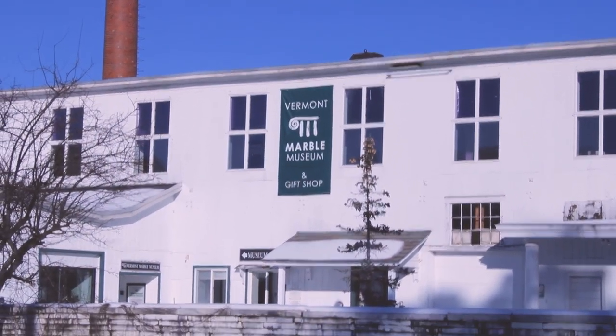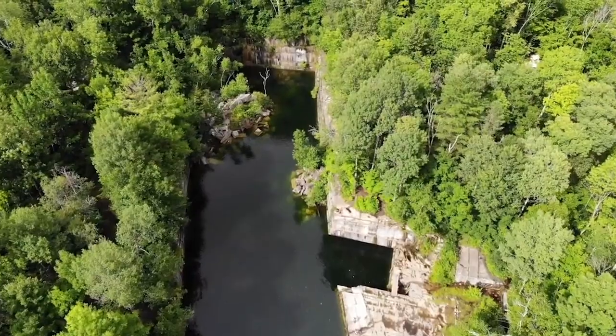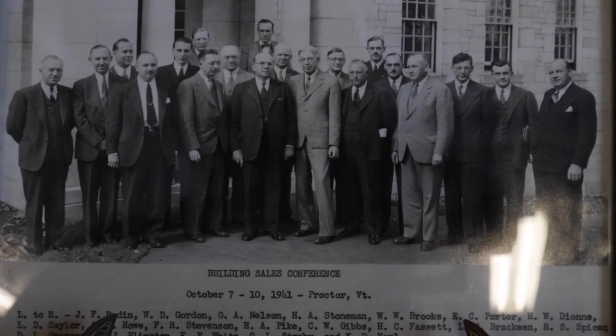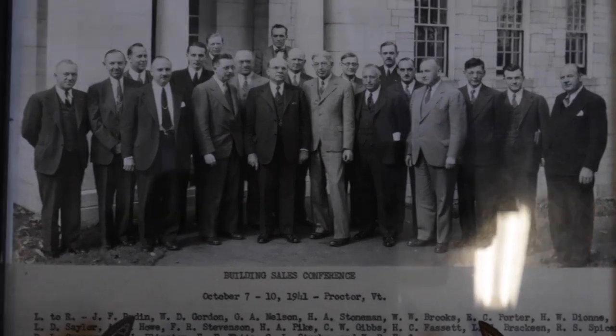The Preservation Trust entered into an agreement to acquire the collection around 2014 and set up the Vermont Marble Museum as a non-profit board and a non-profit organization on its own. It has been operated as a non-profit museum since 2016.